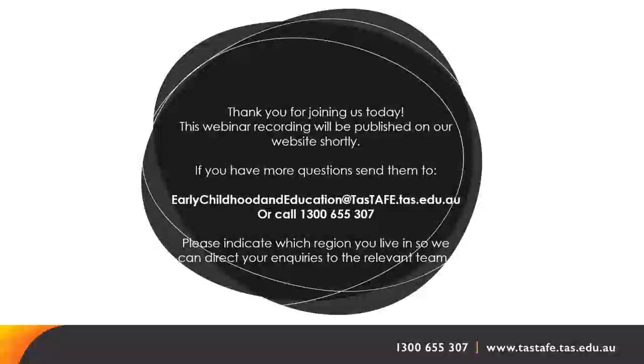Thank you very much for attending. The recording of this webinar should be up on the website shortly.